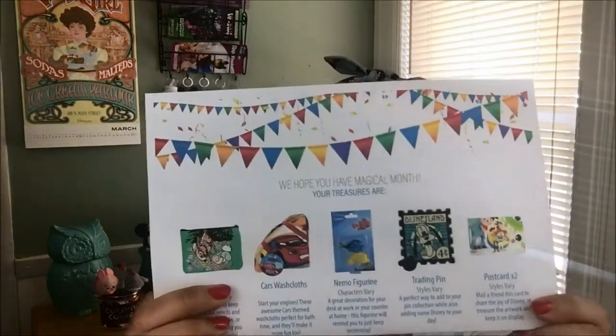Usually they have the paper on top, but this time the paper is all the way at the bottom — that's weird. Maybe they have new people packaging, I don't know. With this box you get a piece of paper that tells you what your treasures are inside and gives you a little description.